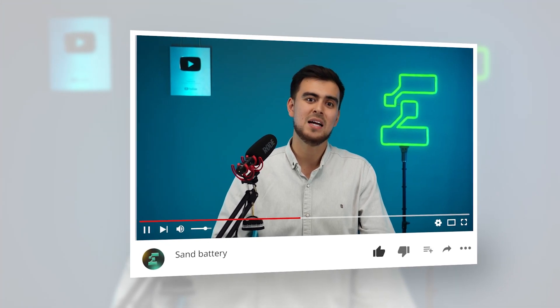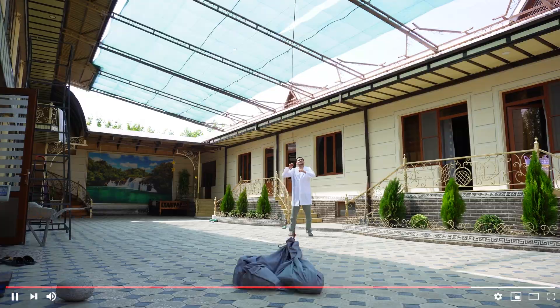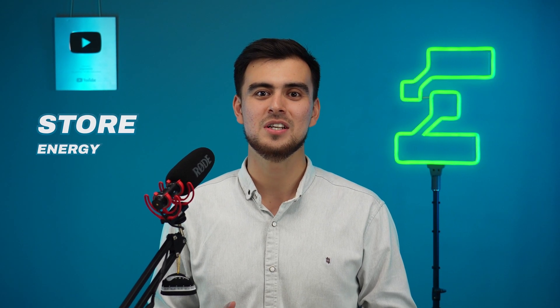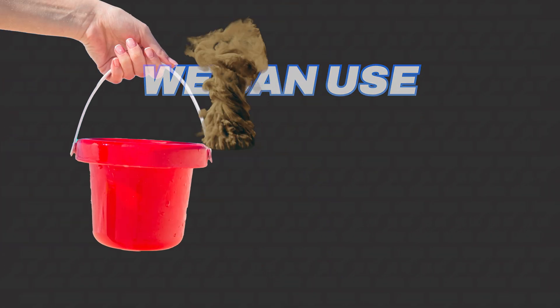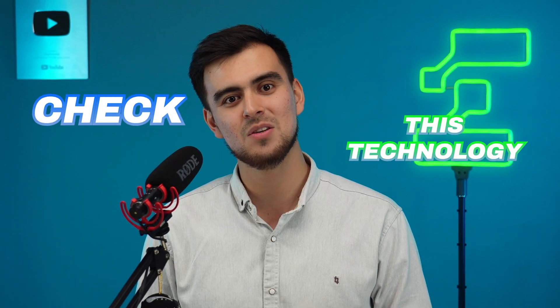One example is gravity batteries that I have built in my previous videos, but it did not justify itself. However, there are still different kinds of technologies to store energy that we haven't heard of yet. For example, we can use simple sand to store energy. Make sure to watch the video till the end, as I'll make my portable sand battery in this video to check if this technology is legit or a scam.